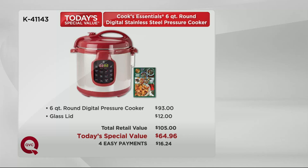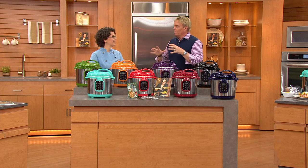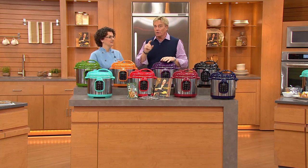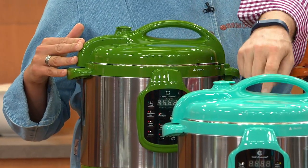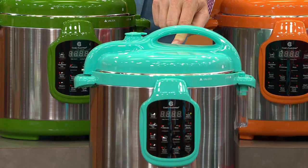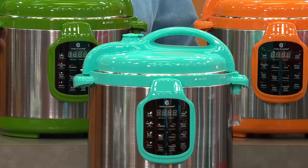Not only is it the best looking pressure cooker we've ever offered, not only is it the lowest price in the six quart, but this is also such a colorful, beautiful, and easy to use pressure cooker. Here are your color choices: that beautiful green up top, and down below, this is the turquoise — so very cool. But every one of these is going to have that wonderful stainless steel throughout.